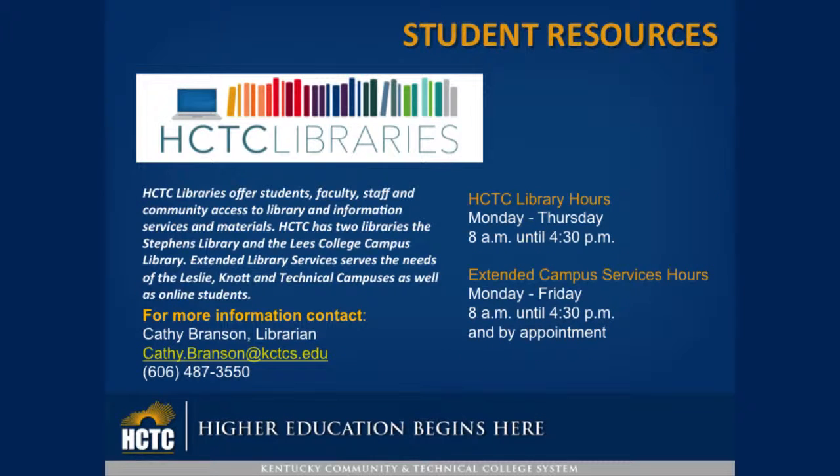HCTC Libraries offers students, faculty, staff, and community access to library and information services and materials. HCTC has two libraries: the Stevens Library and the Lee's College Campus Library. Extended Library Services serves the needs of the Lesley, Knott, and Technical campuses as well as online students. For more information, contact Kathy Branson, Librarian, at 487-3550.